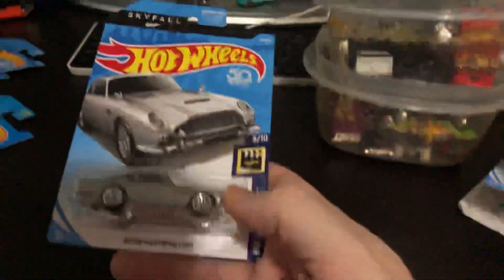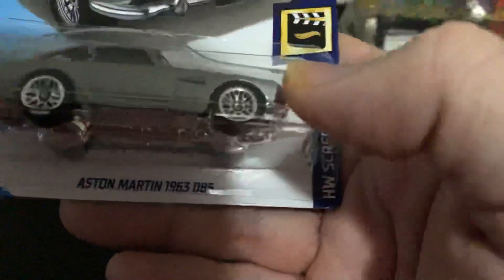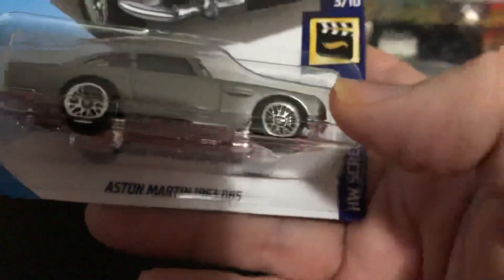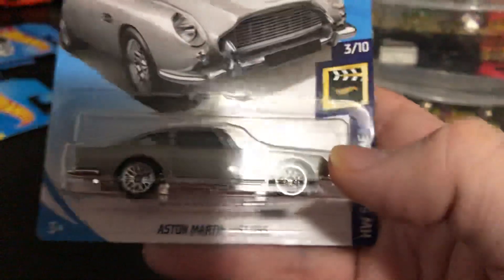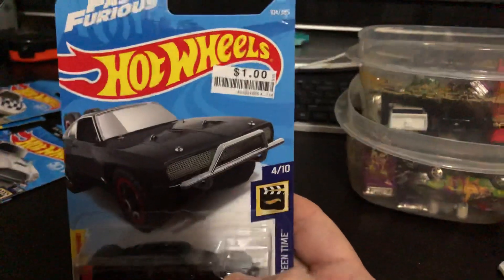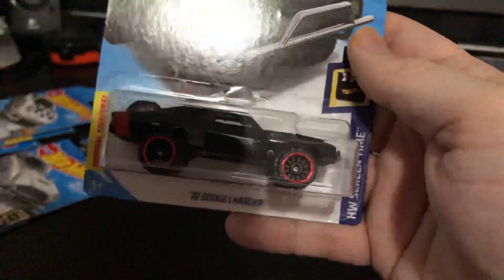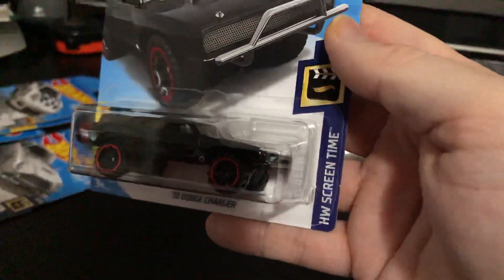Let me pick this one up — Skyfall 007, this is the Aston Martin 1963 DB5. Now this one was really cool — this is the Fast and Furious, another one from Big Lots. As you see it's got the dollar sticker there, and this one is 2017 Mattel so it's a 2018 car — it's the '70 Dodge Charger from Screen Time. Look at those wheels — pretty cool.